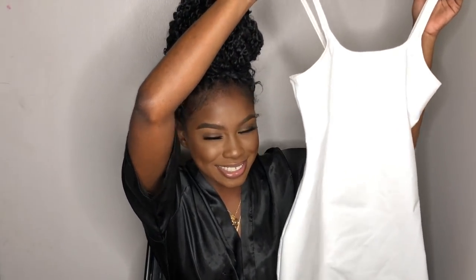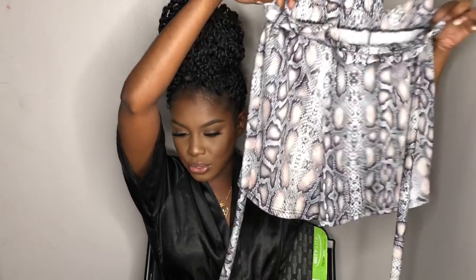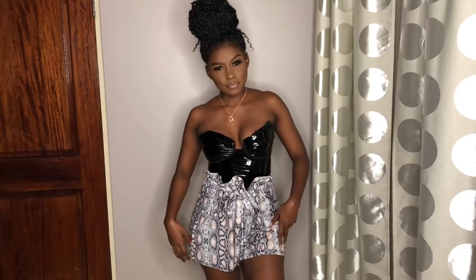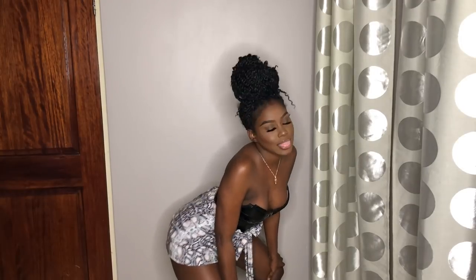My goal is to lose at least 5 to 10 pounds so I can go back into this dress and look great. In my next outfit, I paired these snakeskin loose-fitting shorts with this black leather bodysuit. I'm not sure if in real life I'll be pairing these two things together, but it seemed like a good pair before I made the video. I'm not so sure how I feel about the pairing now, but the outfit is cute regardless.